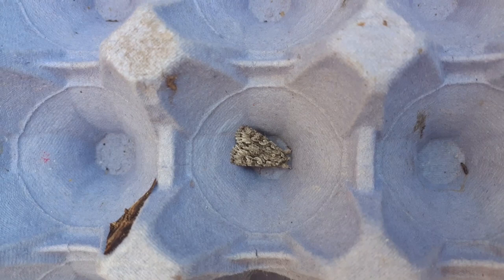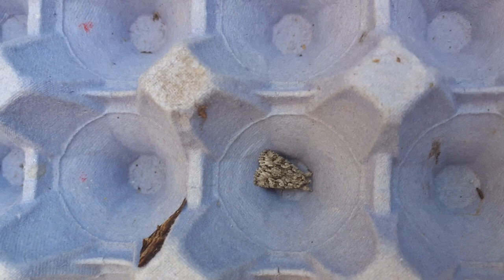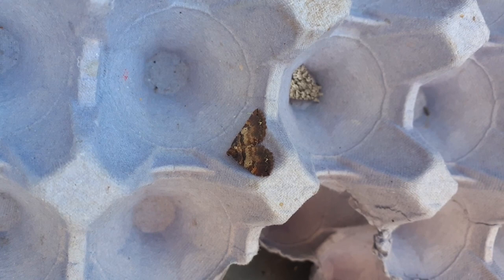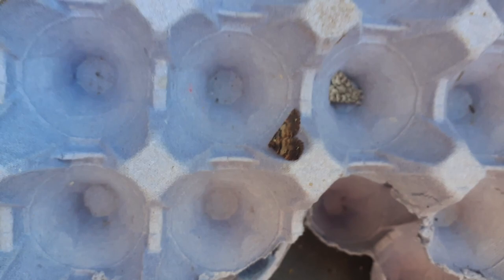Here we've got this gorgeously camouflaged species — imagine this against some lichen or bark. This is an early grey. Next up, there are a lot of fantastic names in the moth world, but this one hasn't got a very imaginative name: this is a shoulder stripe. I'd call it a middle stripe or something, but you can see it's got lots of stripes on it, so that's okay.